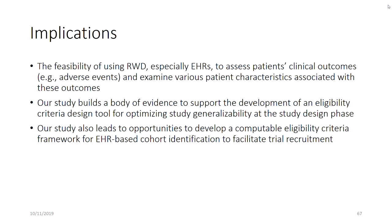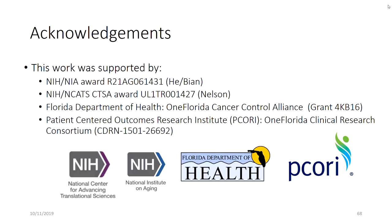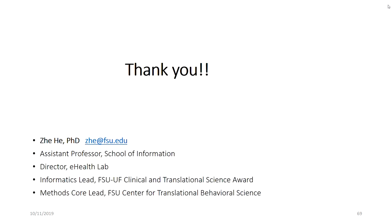We have several implications from these studies. It shows that we could use real-world evidence data, especially from medical records, to assess patient clinical outcomes and examine various patient characteristics associated with those outcomes. We also provide evidence to support the development of clinical trial eligibility criteria design so that we can use these assessment methods to improve and optimize study generalizability. This could also lead to opportunities to develop suitable criteria design tools for cohort and education and to facilitate clinical trials. I would like to thank our support from different funding sources, which also allows us to support students with assistantships.